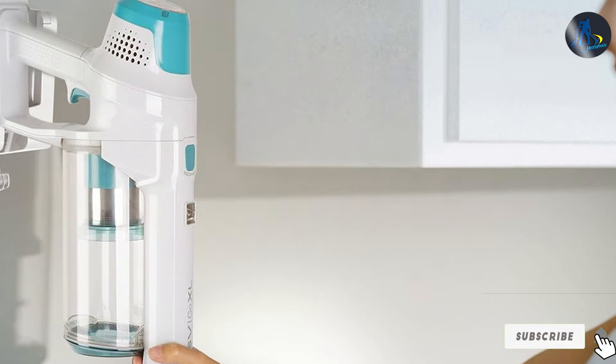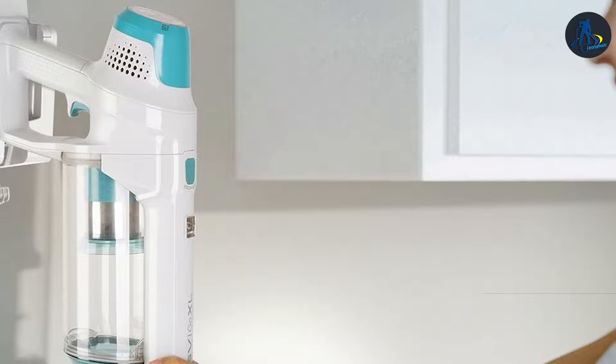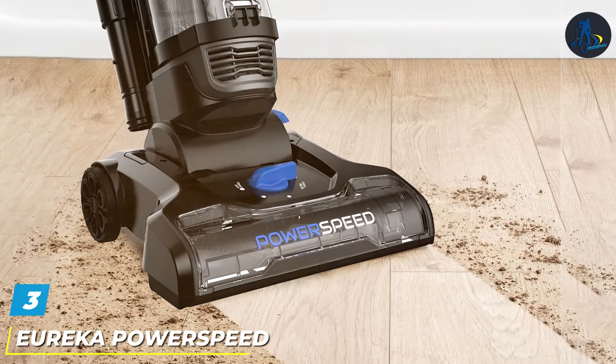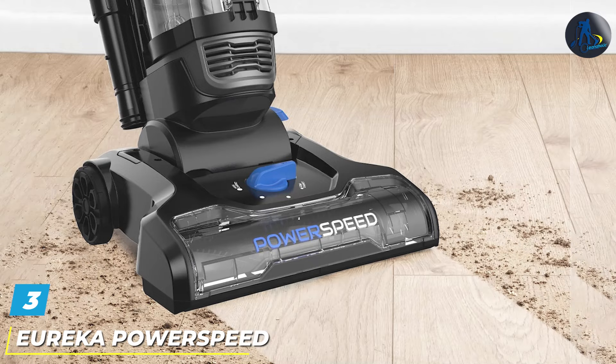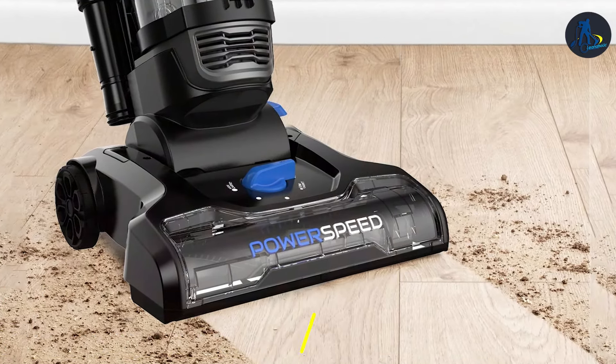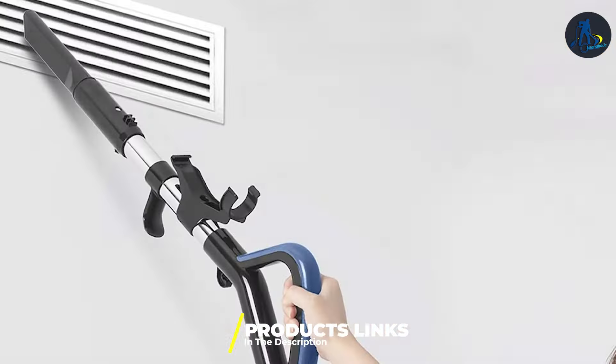The DS4065 includes a motorized pet tool perfect for homes with furry friends, and a multi-surface brush roll that adjusts to different flooring types with ease. This vacuum isn't just about cleaning — it's about enhancing your home's environment, making it a healthier place for you and your loved ones.